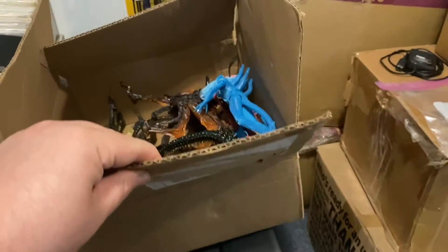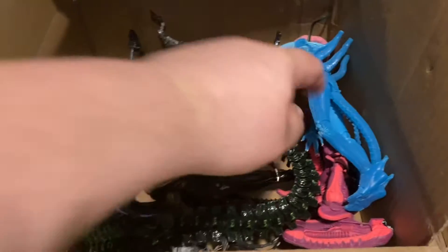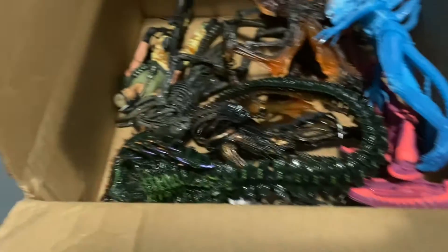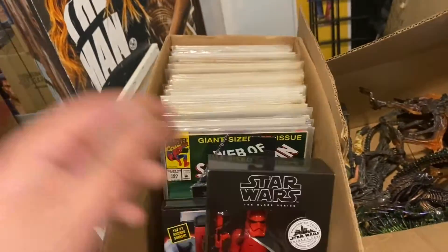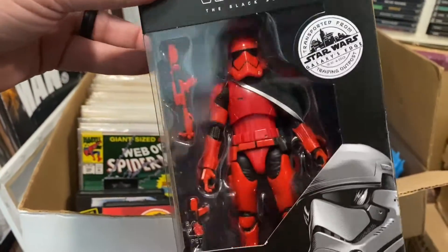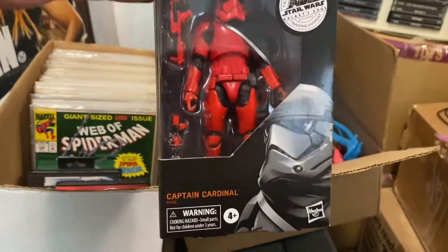In this box, a lot of your NECA aliens: we have the Rhino Alien, the Blue Warrior Alien, the Snake Alien, the Video Game Alien. And then there's a random box of probably cheap dollar comics — nothing crazy in here. But we do have another Captain Cardinal; this is like my third one I've gotten from people selling me things. I don't really think he's in too high demand, but he's still a cool figure.